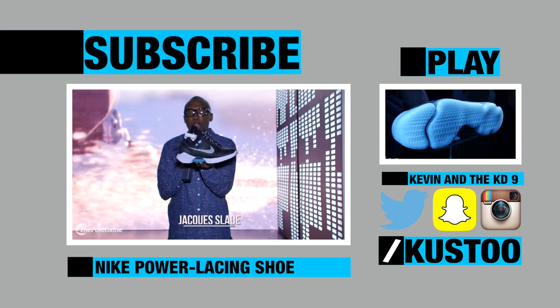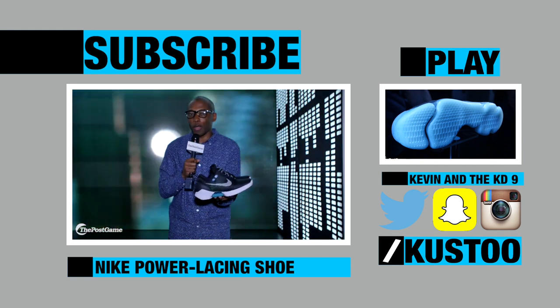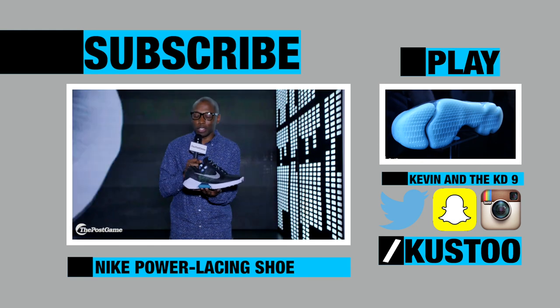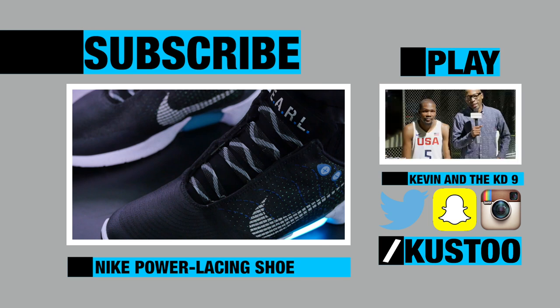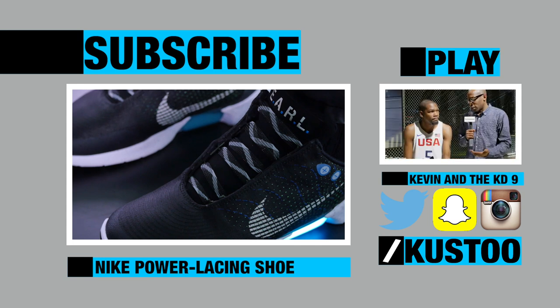I just wanted to give you a first look at Nike's technically first laceless shoe. I know we all think about the Air Mag when we think about laceless shoes. Jacques Slade here with Kevin Durant — we just launched the KD9 and just launched the Olympic jerseys. Now, you've been into a low top.